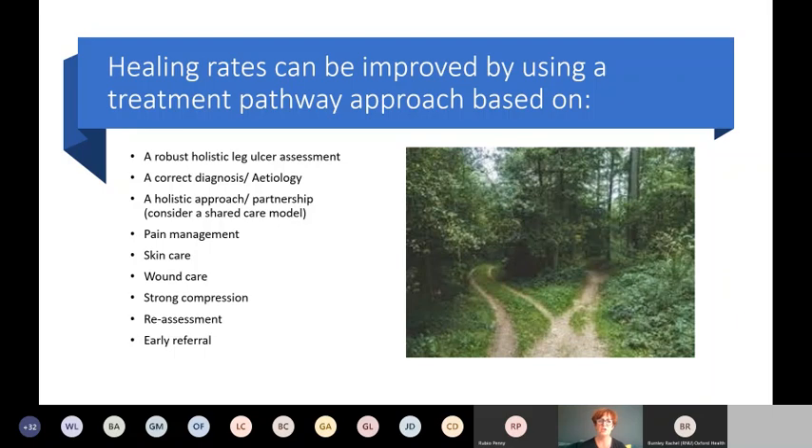The pathway should include a good pain management plan, skin care, wound care, strong compression, and the importance of reassessment to make sure the plan is progressing as it should. It should also include early referral — not holding on to patients if things aren't progressing, and getting in touch with tissue viability sooner rather than later. Referral to vascular for a duplex scan is also part of this.